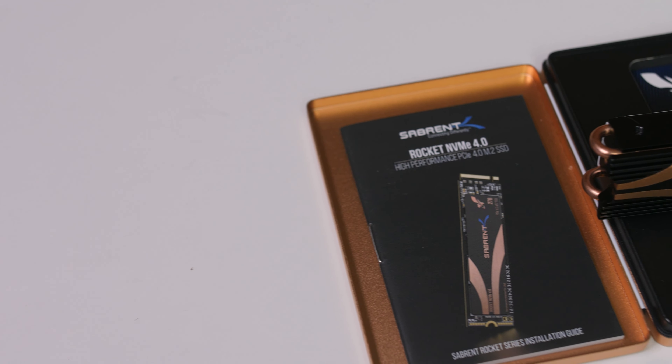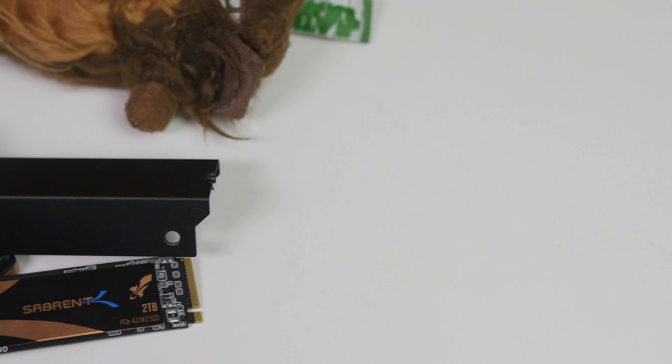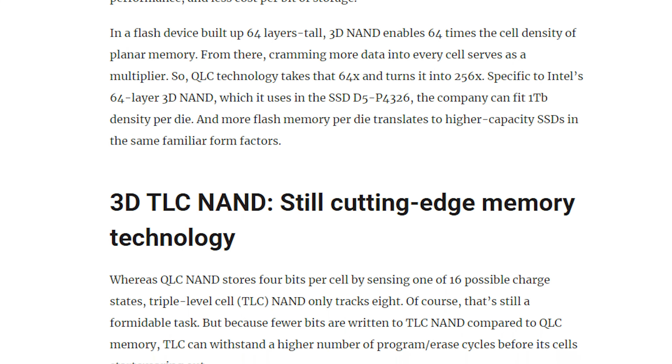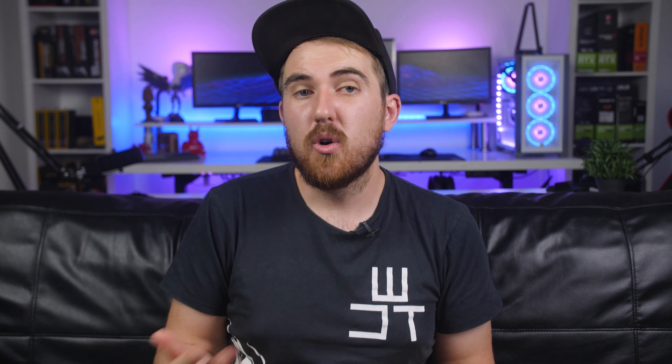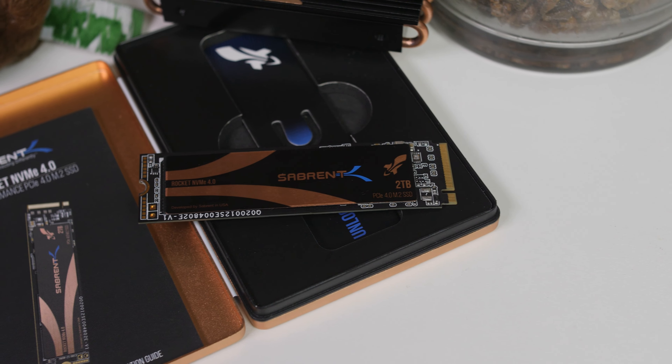PCIe 4 is needed to get maximum performance, and Intel will also move to PCIe 4 soon. The Sabrent Rocket comes in two versions: QLC and TLC. The QLC NAND stores 4 bits per cell across 16 possible charge states, while TLC NAND stores 3 bits per cell. Because fewer bits are written per cell, TLC can withstand more program/erase cycles and lasts longer. A link in the description explains this in more depth.